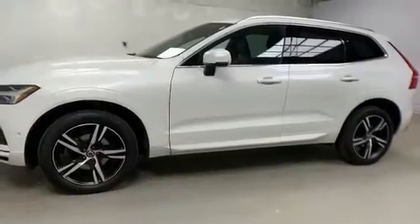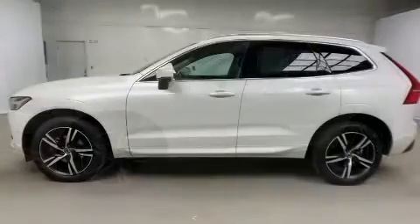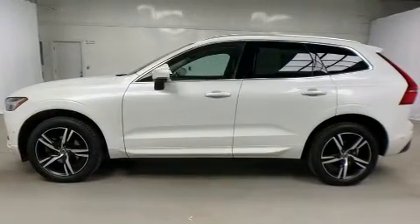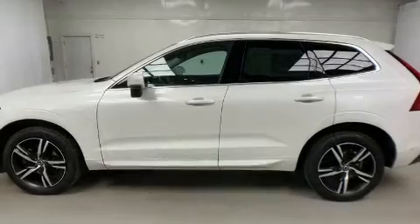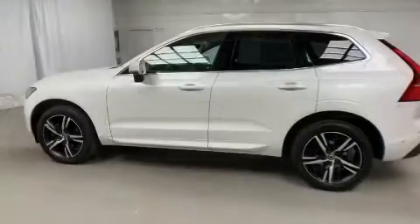All of the premium features expected of a Volvo are offered, including a power liftgate, lane departure warning and power seats. For drivers who enjoy the natural environment, a power moonroof allows an infusion of fresh air.